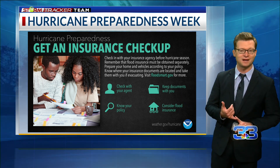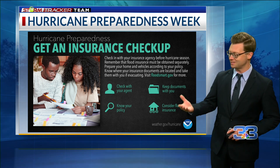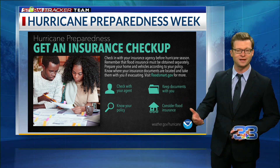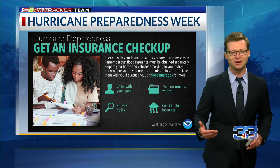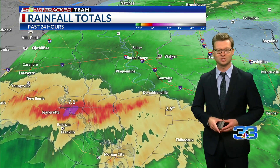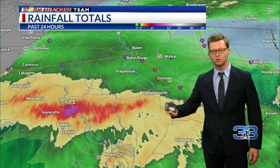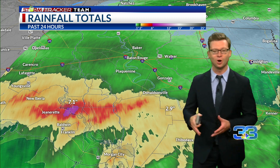I also want to point out that you need to have copies of your documents. A lot of insurance companies now have an app where you can take all that information with you. And if you haven't done so, know that policy inside and out, so you can put that claim into motion as soon as you get back to your home after damage arrives.